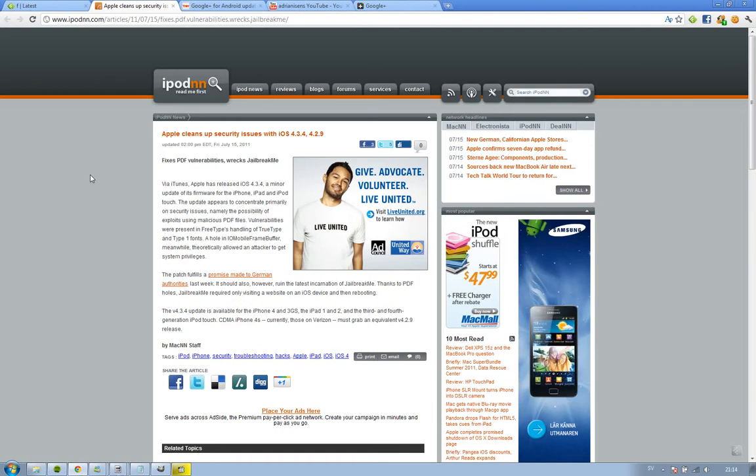Hey guys, it's Fadis. Now that Apple have finally patched the security issues they had with iOS 4.3.3 — the PDF exploit used by JailbreakMe 3.0 by Comex, which provided an untethered jailbreak for the iPhone — Apple has released iOS 4.3.4 and patched this PDF browser exploit. So now you can't use JailbreakMe 3.0 if you update to this release.